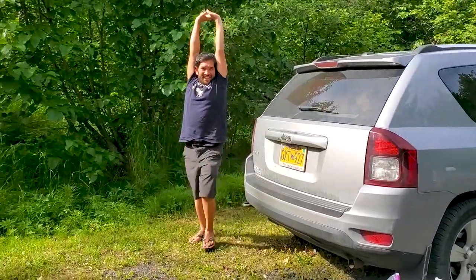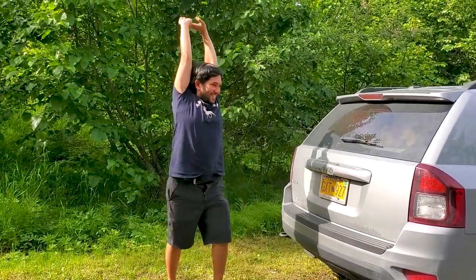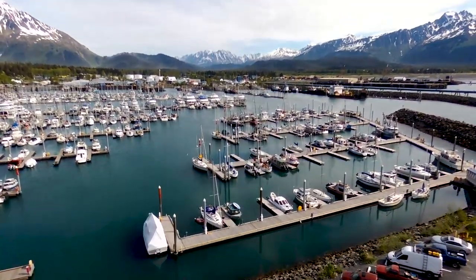How was the trip? So tired! Today the plan is to go snagging in Seward, Alaska.